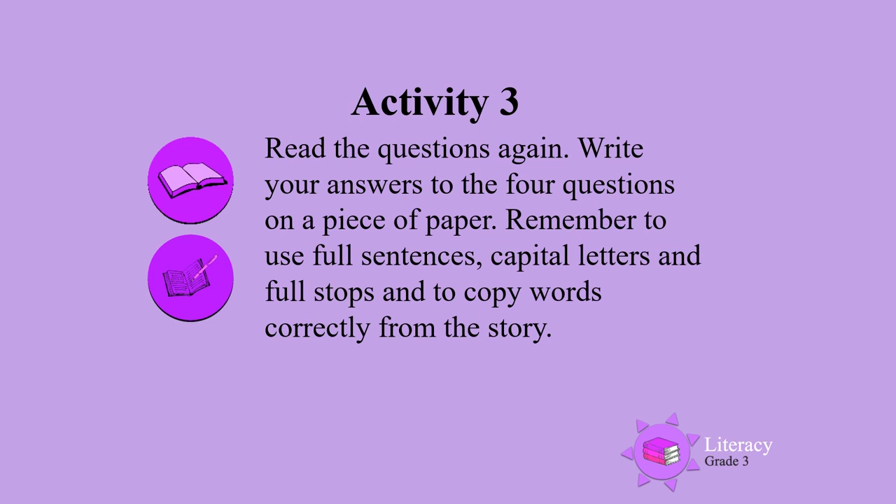Activity 3. Read the questions again and then write your answers to the four questions on a piece of paper. Remember to use full sentences, capital letters and full stops. And remember to copy the words correctly from the story.